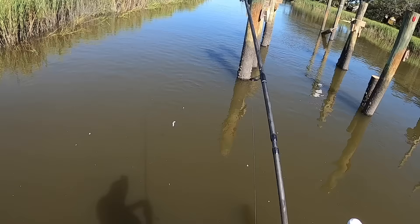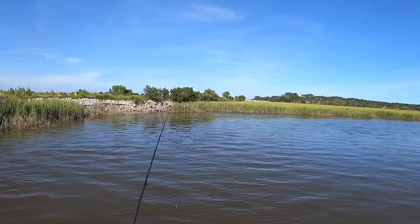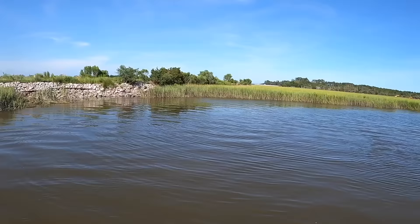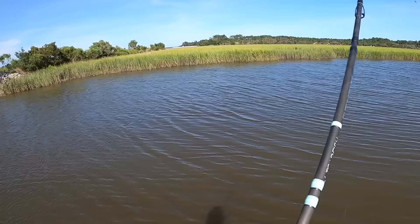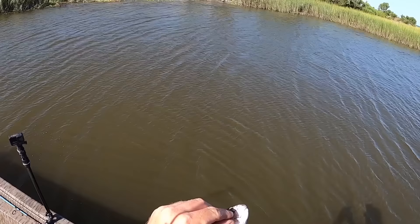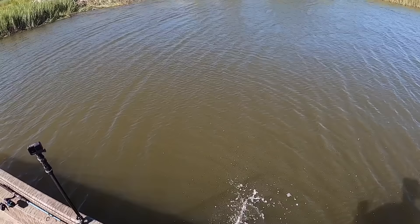Y'all, there are mullet just absolutely flying out of the water over here. I don't think they're jumping for no reason - got to think there's something down there chasing them. Let's find out. Got him! Right as that hit - boom. Something hit it. Hit the live mullet. What do we got? Oh, we got a little redfish! That was awesome. That little dude just choked it down. That's a pretty little fish - pretty bronze colors on this little one. Got to be between 15 and 23 inches to keep - obviously that's not a keeper, but hey, we caught one on the live mullet.